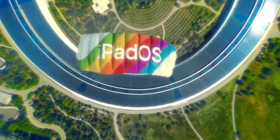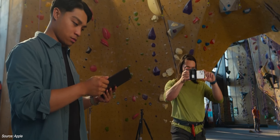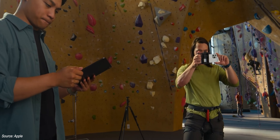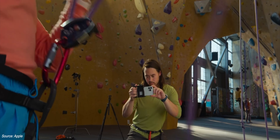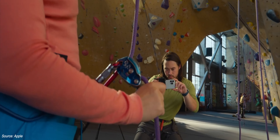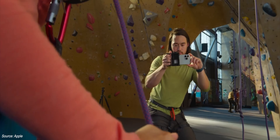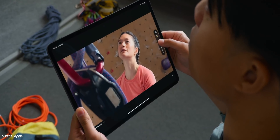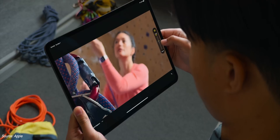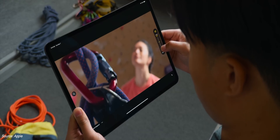I saw a lot of the rumors and leaks leading up to it, so I had an idea of what the conversation was gonna be about. To my surprise, they made Final Cut Camera for the iPhone and the new multi-cam feature on Final Cut Pro 2, and it was compatible with all Apple Silicon iPads — meaning my three-year-old tablet could still keep up with the latest and greatest software Apple was rolling out in 2024.